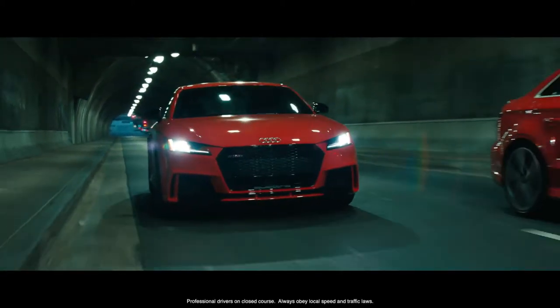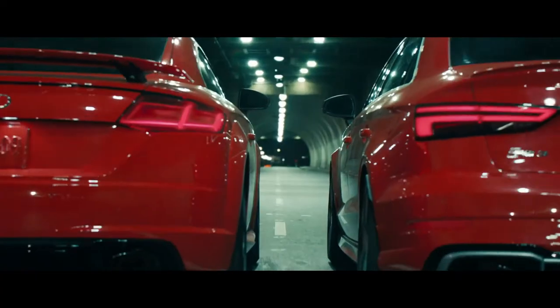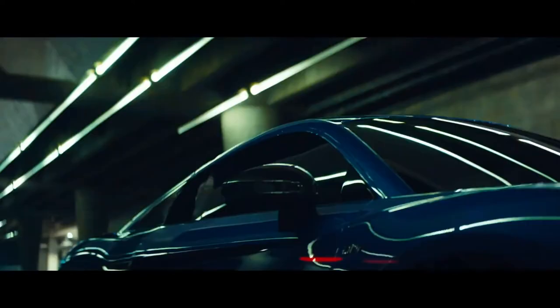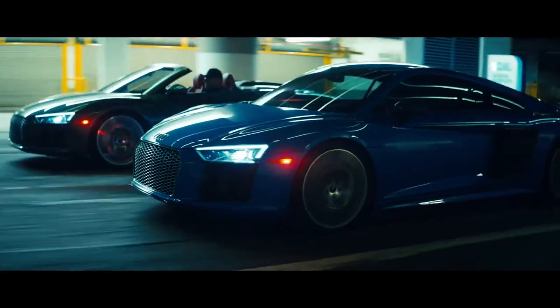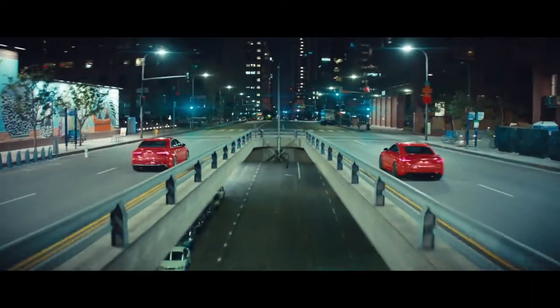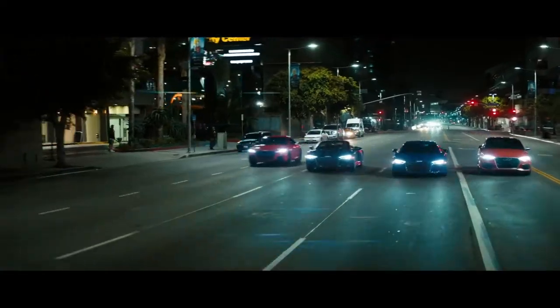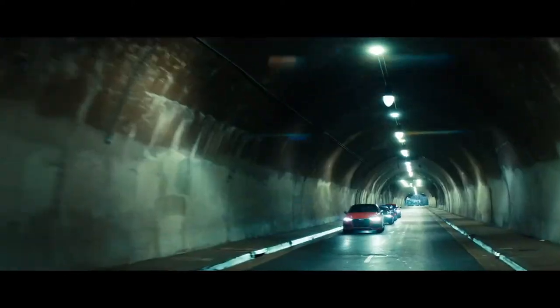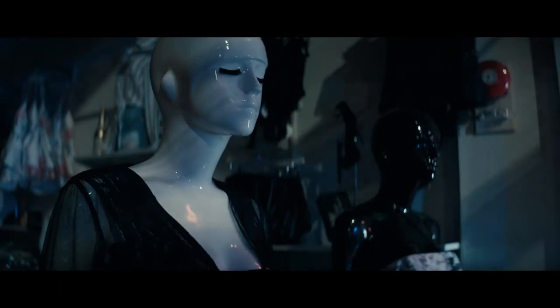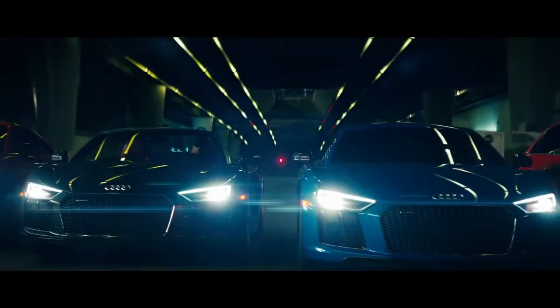In the DNA of Audi Sport lies a certain aesthetic, a certain power, and a certain statement. This isn't just a sportier car for the road, but a representation of a near century-long record of dominance on the track. That DNA is only available in one small family — a family that in the U.S. continues to grow with yet even more models coming in the near future.